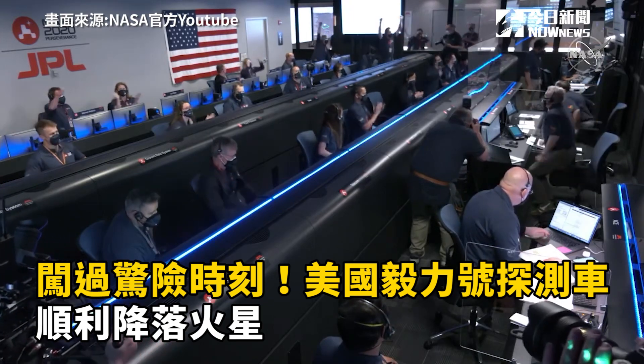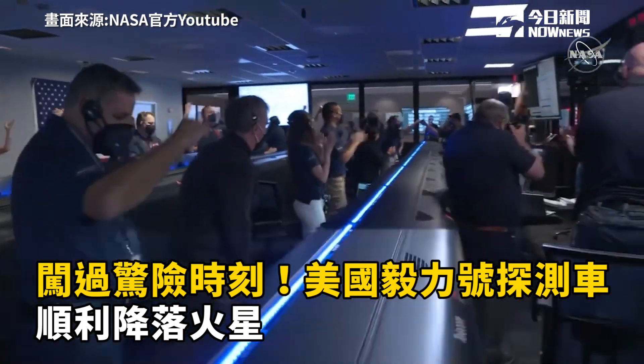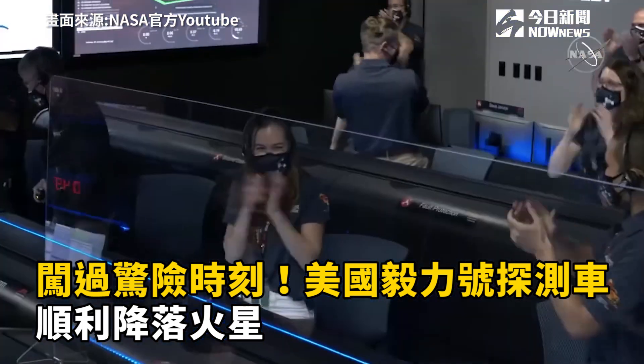Touchdown confirmed. Perseverance safely on the surface of Mars, ready to begin seeking signs of past life.